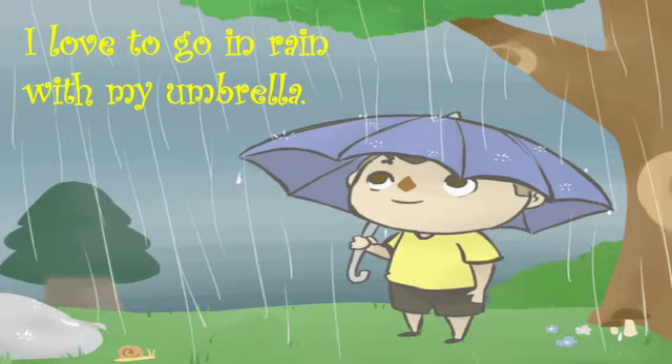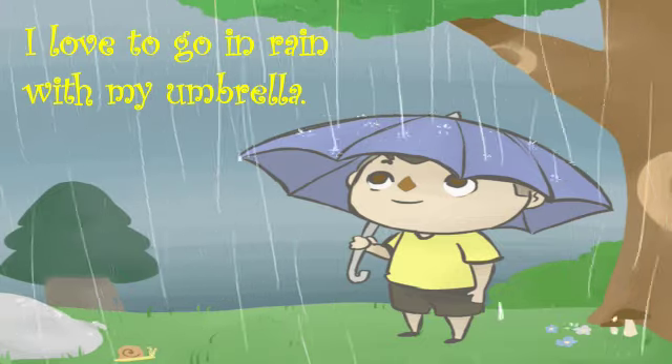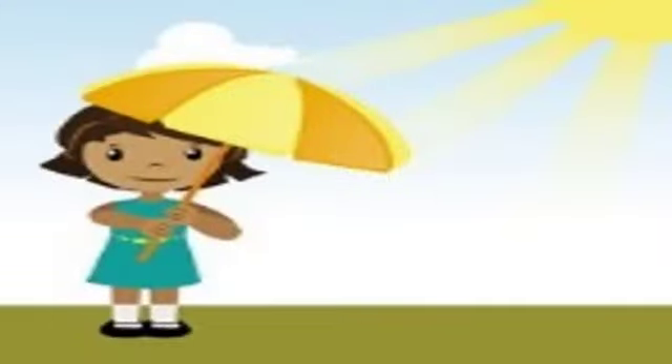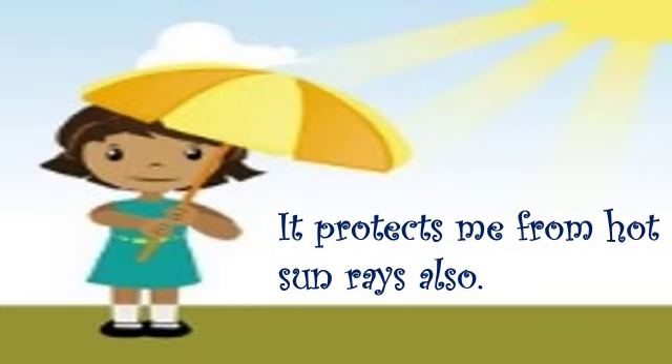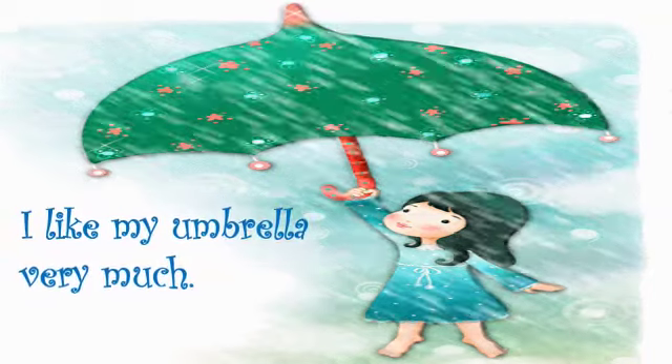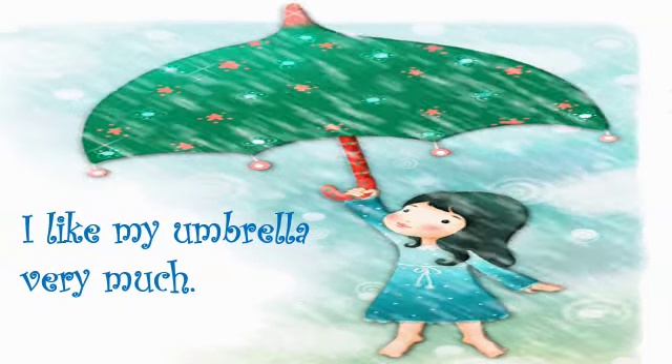I love to go in rain with my umbrella. It protects me from hot sun rays also. I like my umbrella very much.